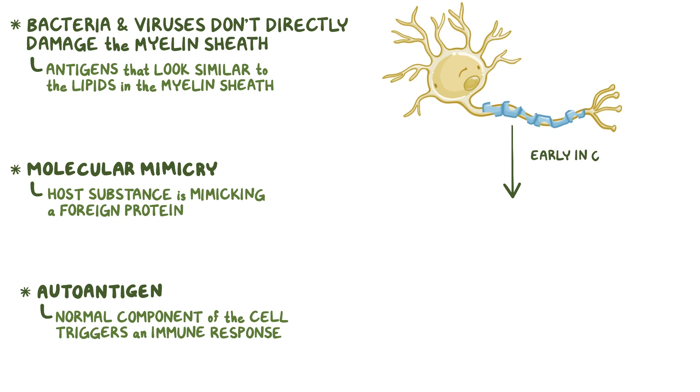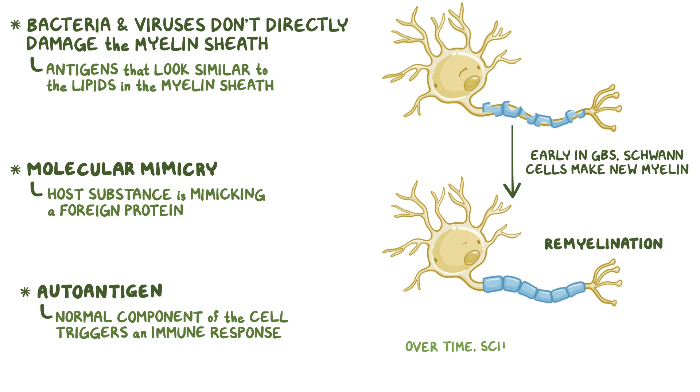Early on in Guillain-Barré syndrome, the Schwann cells make new myelin to cover the neurons — this is called remyelination. But over time, the Schwann cells just can't keep up, and there's irreversible damage. Absence of the myelin sheath means that the nerve impulses become slow and sluggish.